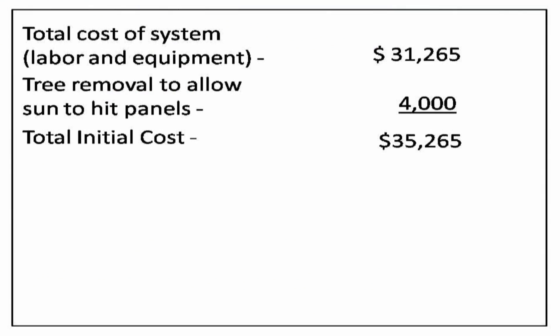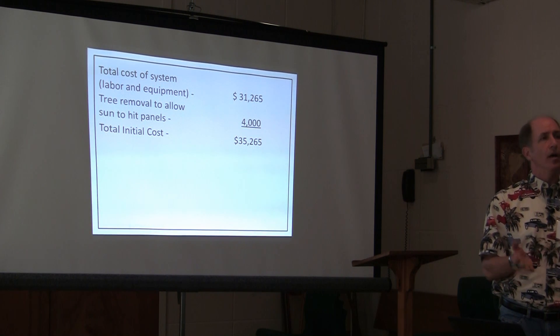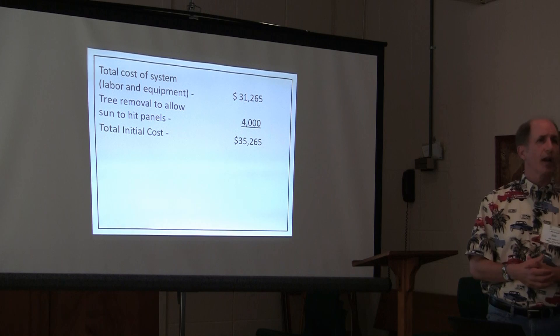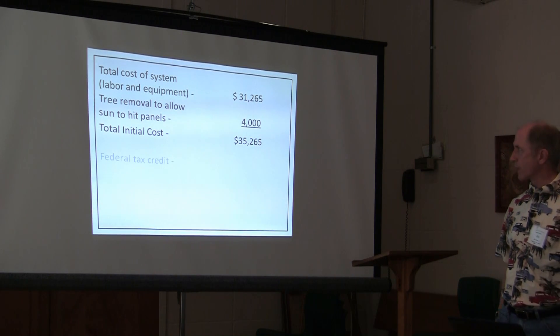The federal government has an income tax credit. So if you pay income taxes, you can get that money back at tax time — come April 15th. It's 30% of the cost as a federal income tax credit, which is a good chunk of money.